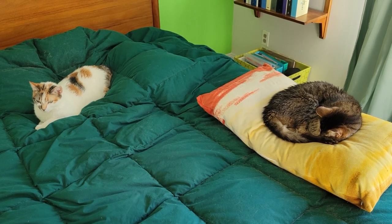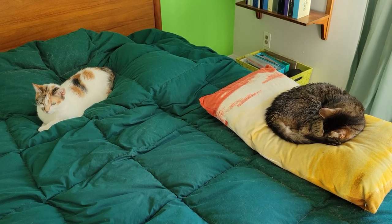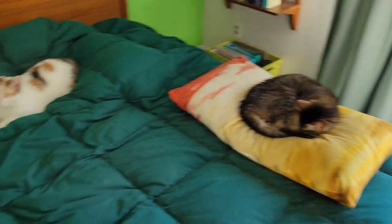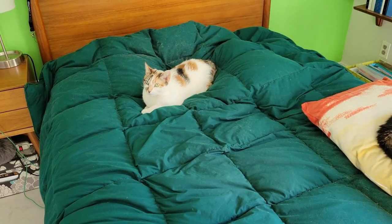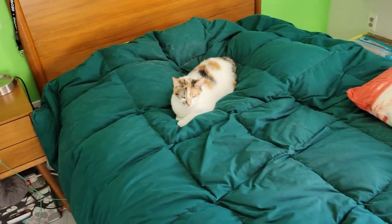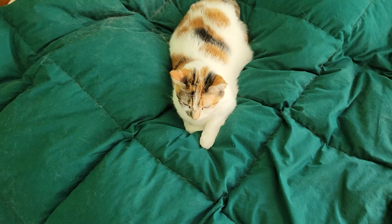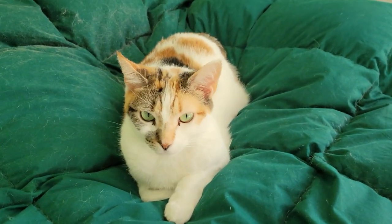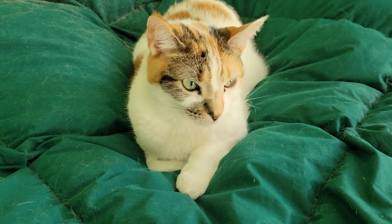I'm just gonna start this video with some nice cat content. That's Bear's pillow, and Goose has been sleeping in that spot on my bed consistently, which is why there is a lot of white hair gathered. What do you have to say for yourself, miss? You're very cute though.